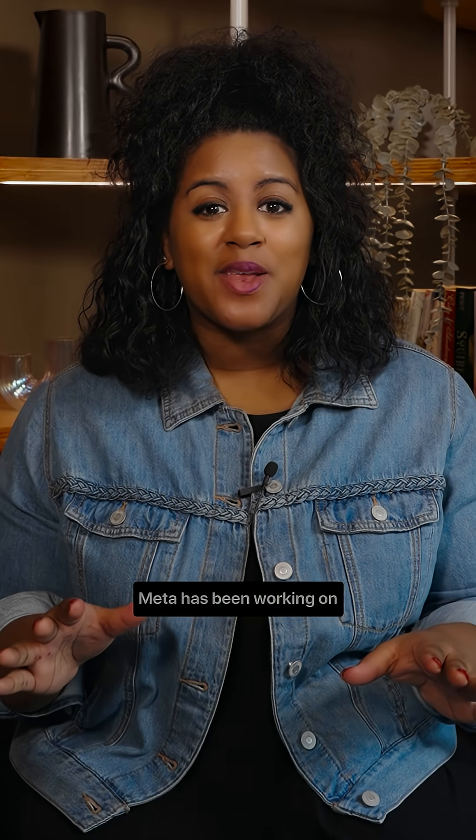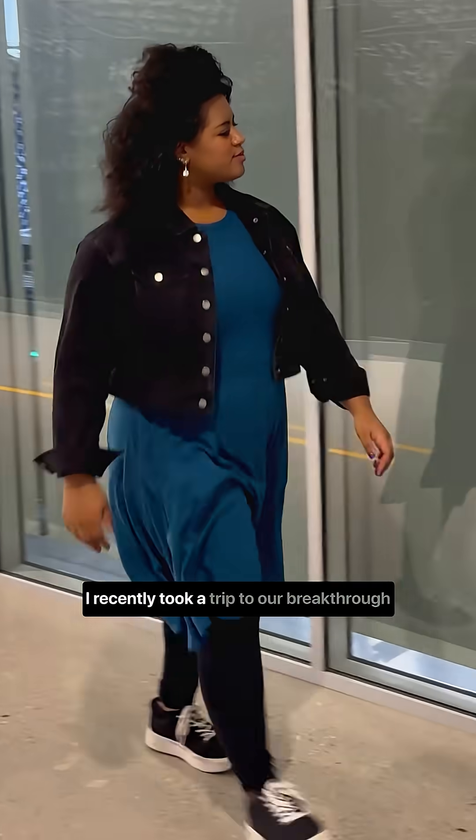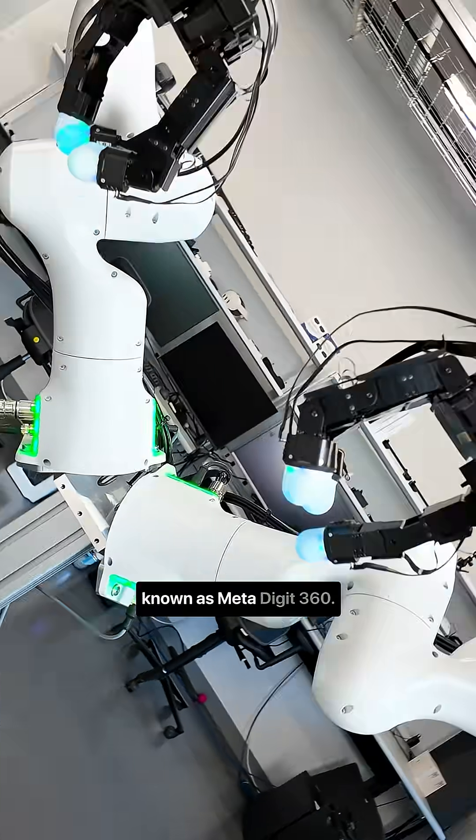Did you know that for over a decade, Meta has been working on advanced robotics research? I recently took a trip to our breakthrough research lab called FAIR, where I got to interact with an advanced robotics tool known as Meta Digit 360.